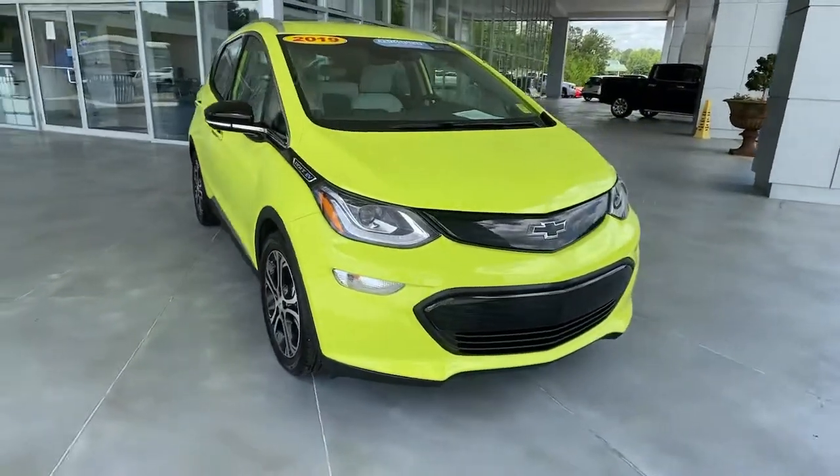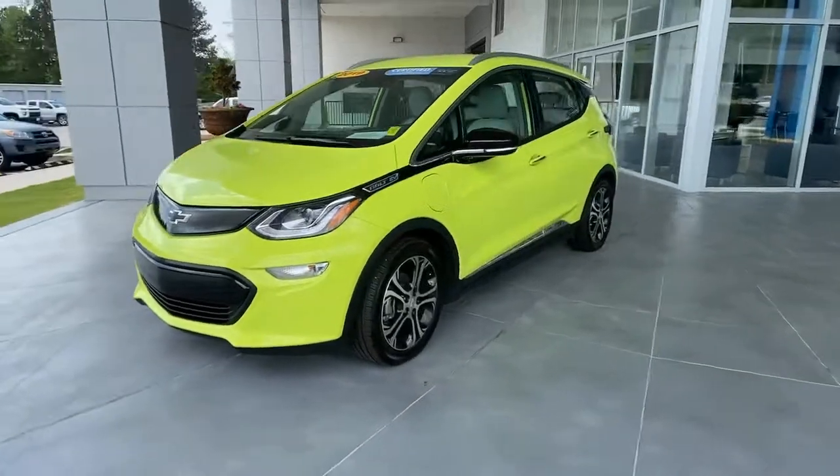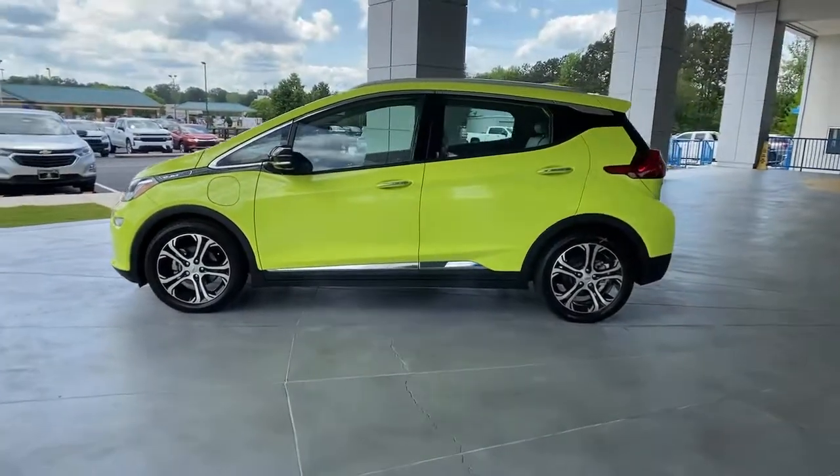Look no further than the 2019 Chevrolet Bolt EV. With less than 10,000 miles on the odometer, this vehicle stands out from the rest.